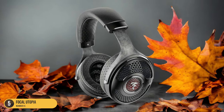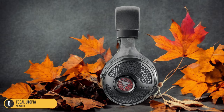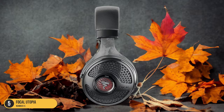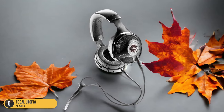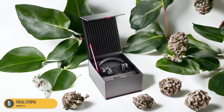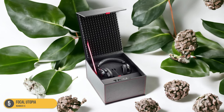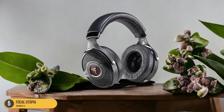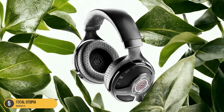The build quality is exceptional, with a lightweight yet sturdy design that exudes luxury. If I had to choose just one headphone to listen to for the rest of time, it would undoubtedly be the Focal Utopia. Despite its slightly prohibitive price tag hovering just under $4,000, the Focal Utopia is a remarkable achievement by the French manufacturer, offering an unparalleled listening experience that truly elevates your music to new heights. The Utopia's futuristic design and materials push the boundaries of headphone technology, making it a top contender for any serious audiophile.